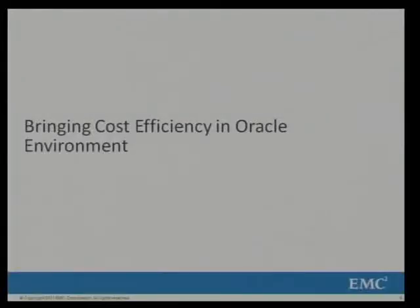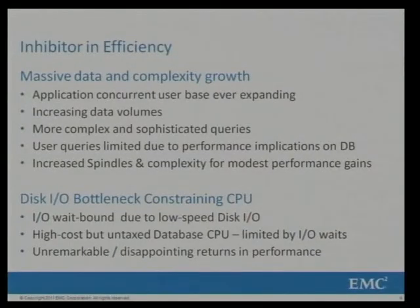Coming to the first agenda item: I have every right to talk about Oracle because we have been working very closely with Oracle to develop new technologies. The first part of today's agenda is cost efficiency in the Oracle environment — how do you optimize your Oracle environments very efficiently? I'll quickly cover what Oracle is all about, the challenges in Oracle environments, and the overall structure of Oracle.